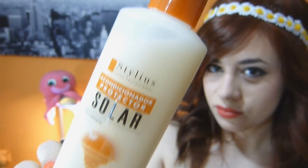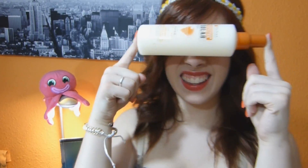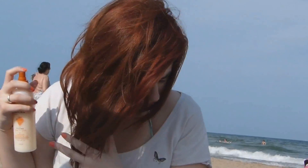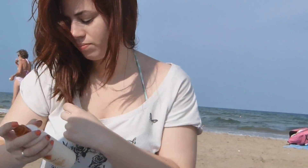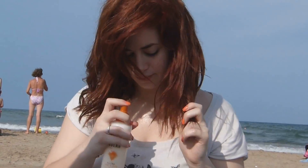También es muy importante proteger el pelo de las radiaciones solares. En este caso me he comprado este protector de Mercadona, es de Daily Plus, es bifásico: lo agitas y lo aplicas en las puntas. Actualmente estoy bastante contenta con él, me sirve mucho para proteger mi pelo sobre todo en las exposiciones solares. Se debe renovar cada vez que se sale del agua.